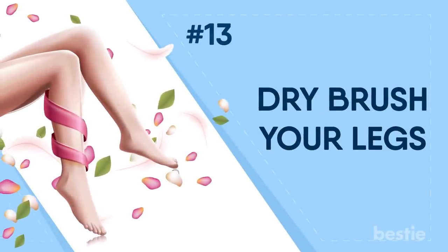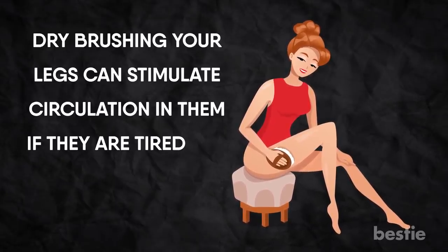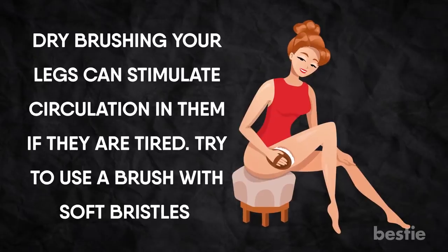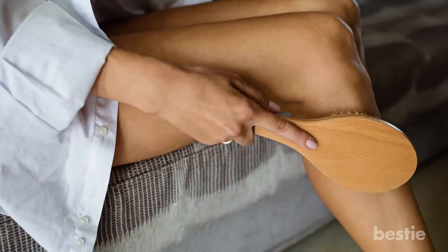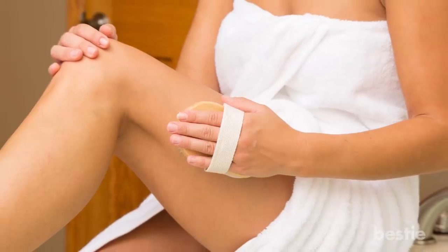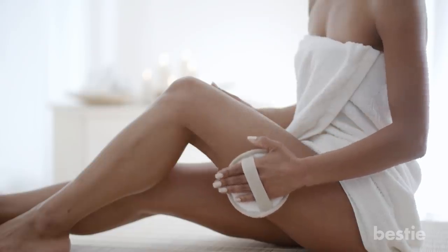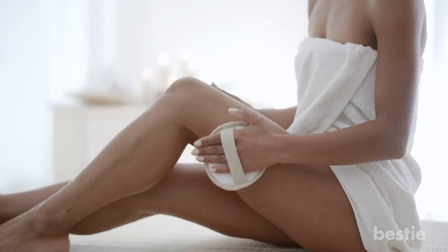Dry Brush Your Legs. Dry brushing your legs can stimulate circulation if they're tired. Try to use a brush with soft bristles. Start brushing from your feet and move upwards to the thighs, brushing in the upward direction towards the heart. Dry brushing the legs for 10-15 minutes helps in reducing the symptoms of tired legs.